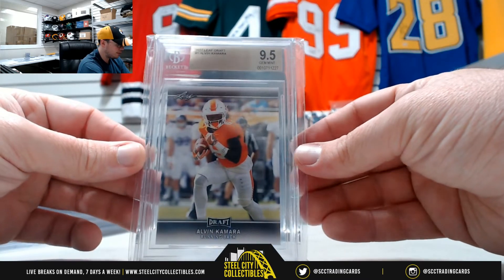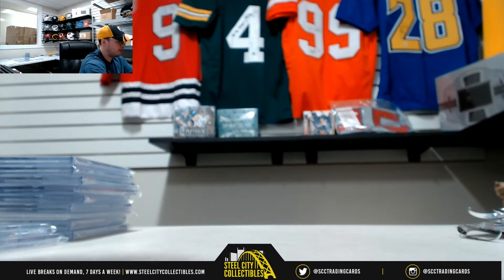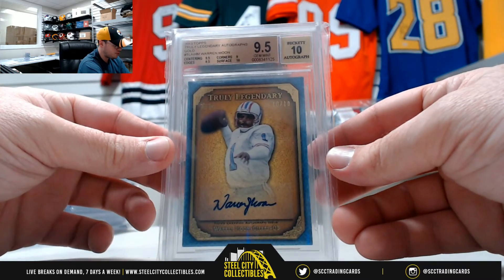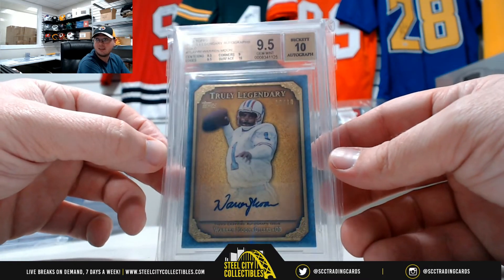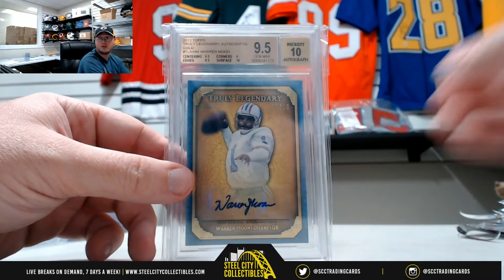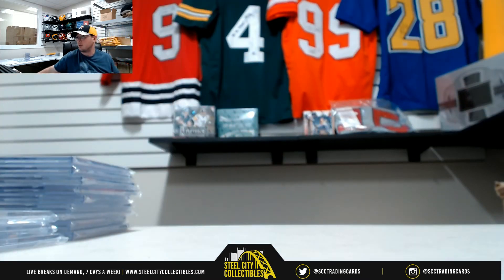2017 Leaf Draft Alvin Kamara — Beckett 9.5. And our final card here — oh, that's a really nice one. 2013 Topps Truly Legendary Autographs Gold Warren Moon, number 10 of 10. That's a GYM Mint 9.5 with a Beckett 10 autograph. Very nice card — truly legendary. Warren Moon, great way to finish off that box. That's gonna do it — thank you, Doug.